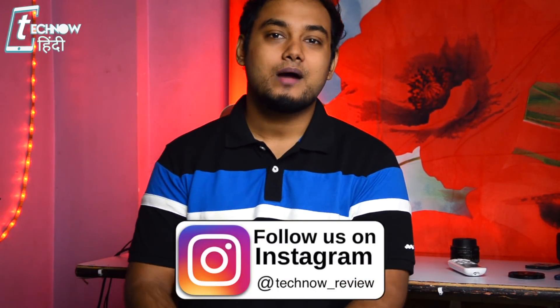Make sure you are watching till the end of the video. Also, follow us on Instagram — the link will be found in the description.